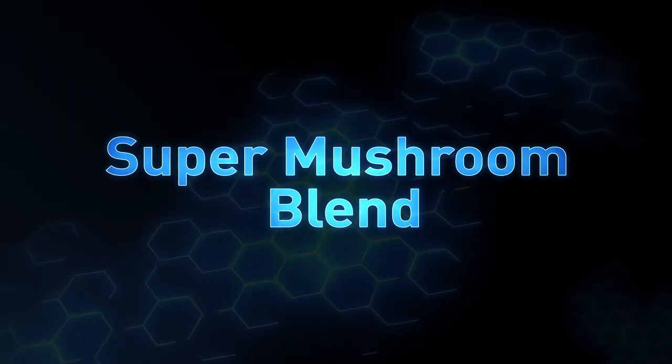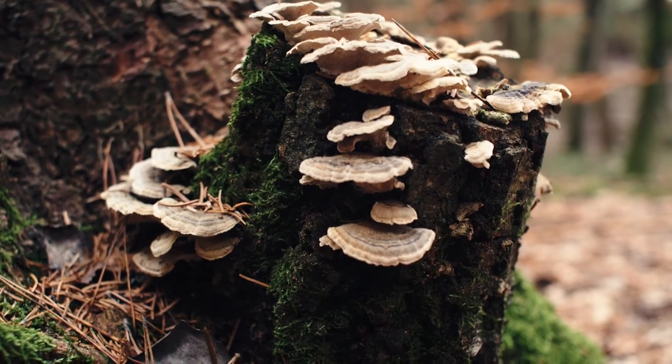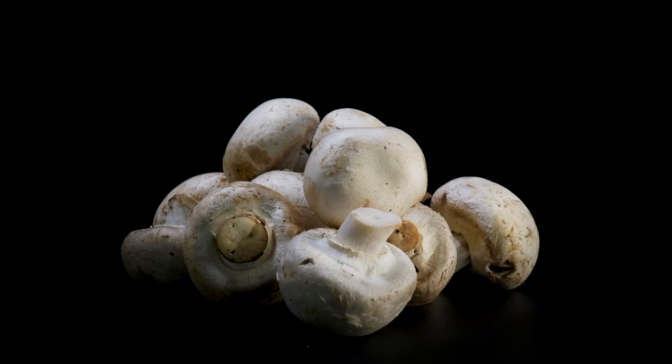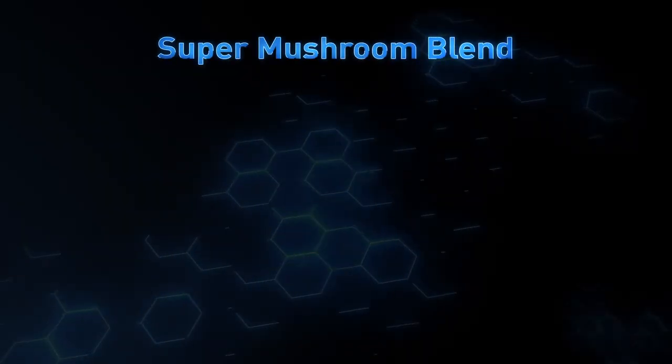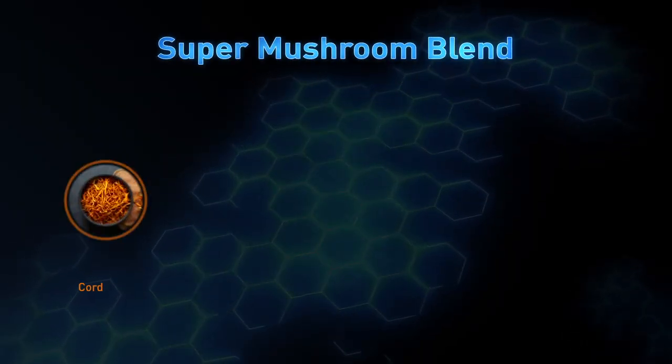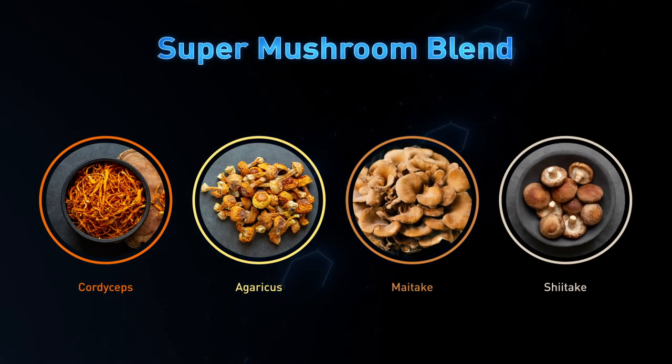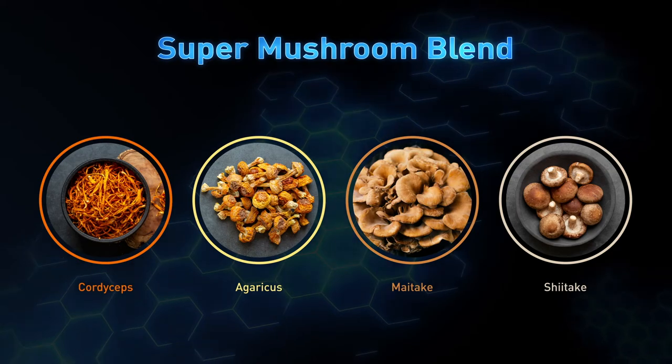Super Mushroom Blend. Mushrooms are more than just the fungus among us — they can be very beneficial when it comes to your immune system response. In our proprietary Super Mushroom Blend, you'll find Cordyceps, Agaricus, Maitake, and Shiitake, a powerful foursome that aids in optimal immune cell function.